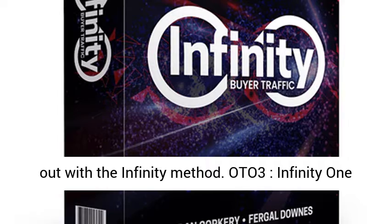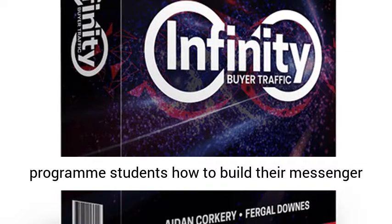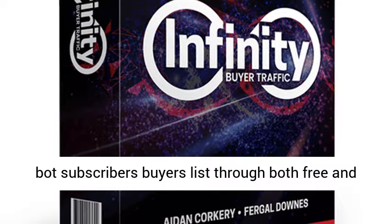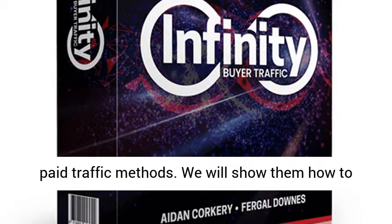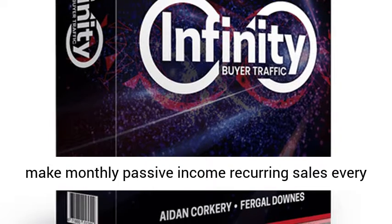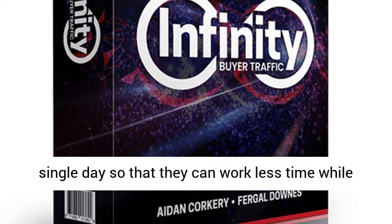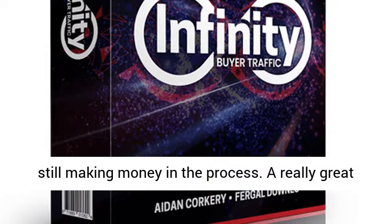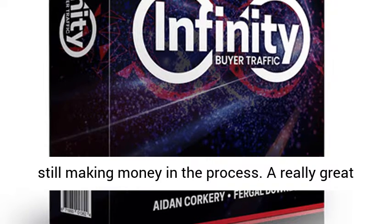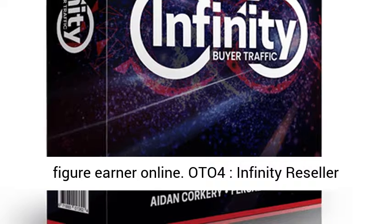OTO 3 — Infinity One-on-One Coaching, $97. Inside this coaching program, students learn how to build their Messenger Bot subscribers buyers list through both free and paid traffic methods. We will show them how to make monthly passive income and recurring sales every single day so that they can work less time while still making money in the process. A really great opportunity to be coached and mentored by a six-figure earner online.